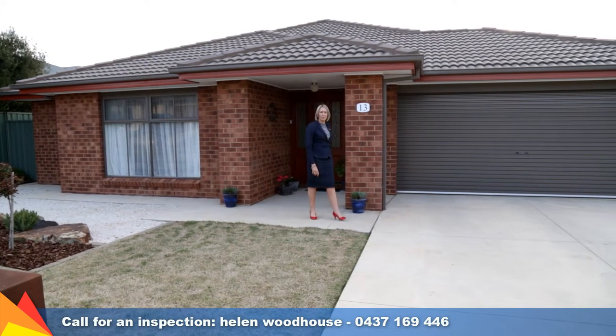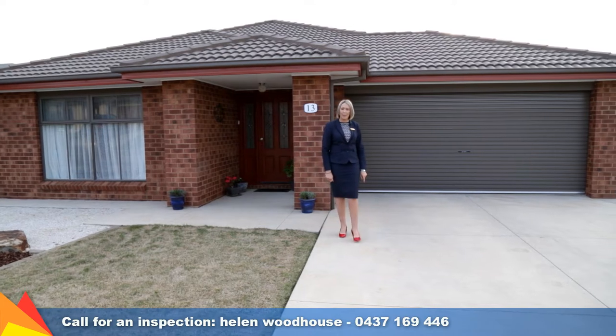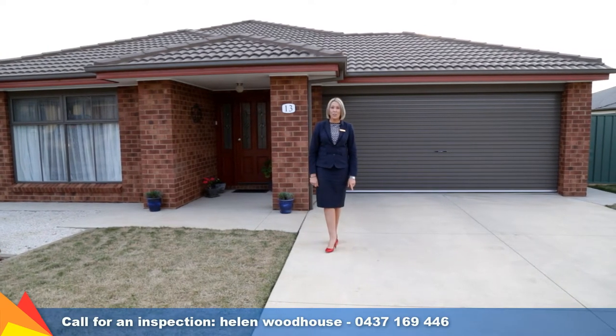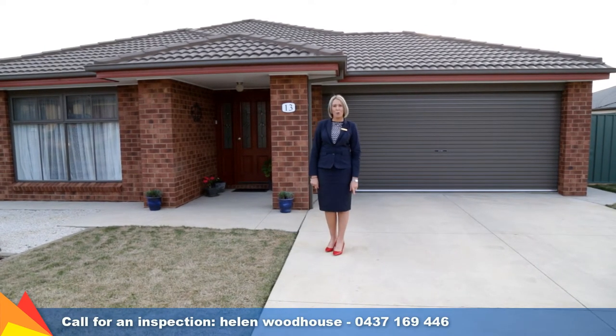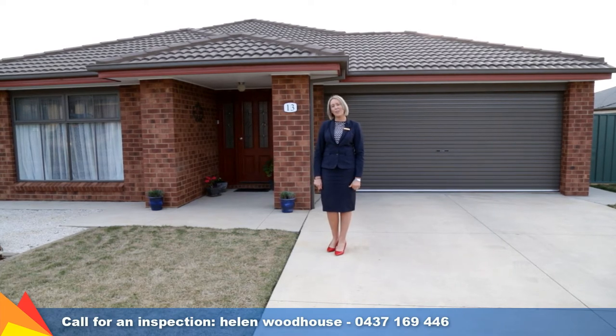Hi, I'm Helen Woodhouse from Fitzpatrick's Real Estate and welcome to 13 Protea Place in Forest Hill, Wagga Wagga. Just 15 months old, this modern and well-designed home will impress from the moment you enter. Let's go take a look.